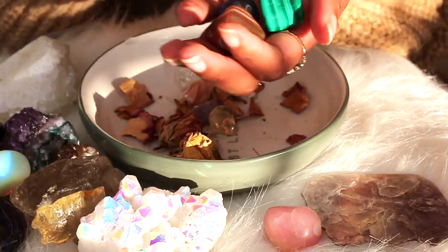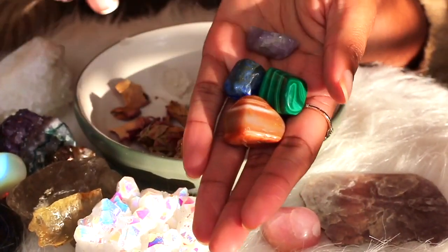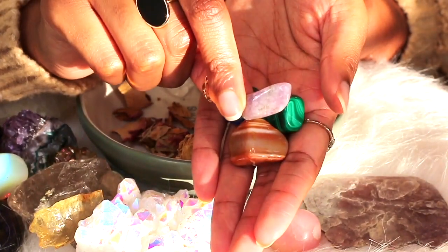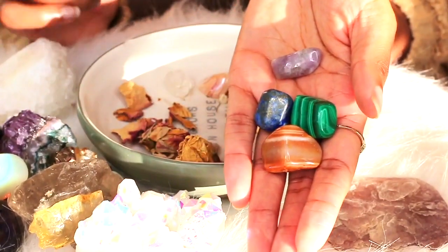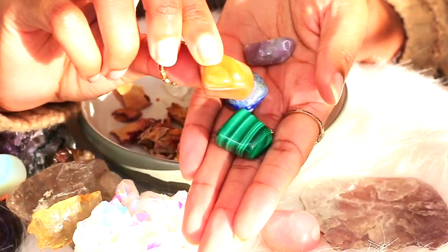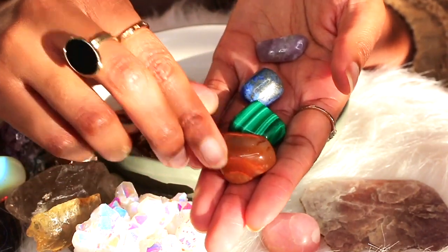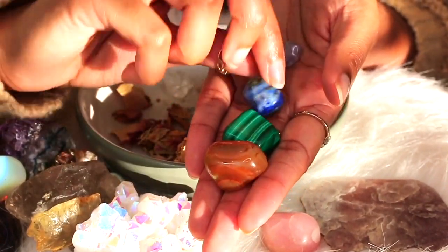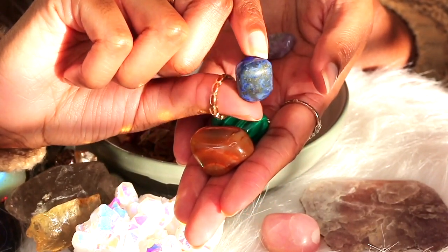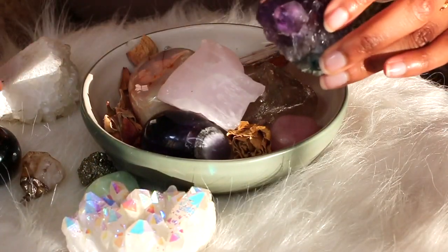I have a couple more crystals in here and I don't know the names of them at all. This looks like a piece of amethyst but it's actually not - I don't know the name of that one. I know this one here is a grounding stone, and this one I think is called lapazoid or something like that, which is for communication - helping you with communication.